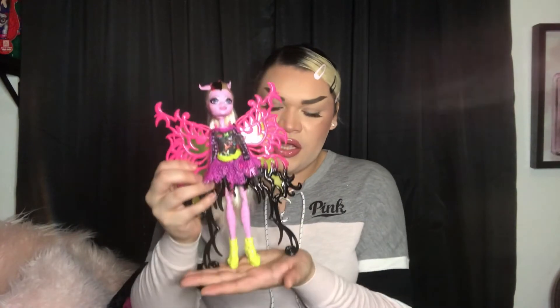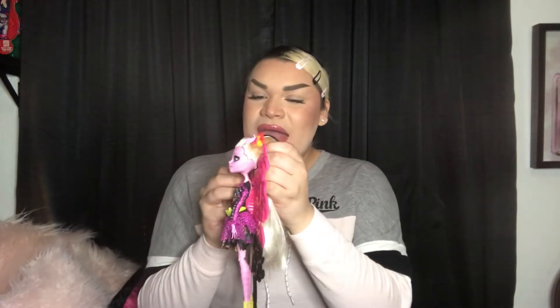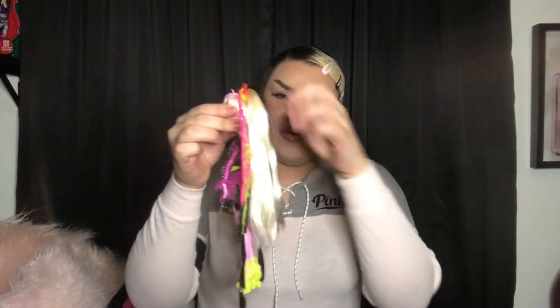My ranking from the Freaky Fusion line: Bonita first, then Sirena, then Avea Trotter, then Neighthan Rot. Bonita's giant wings let her stand without a doll stand — that was the whole gimmick, except for Neighthan. Can we appreciate this high ponytail moment? She is giving Ariana Grande vibes — this ponytail is crazy long. I bought her on eBay and was so glad to find one with wings since the cheaper ones usually didn't have them.